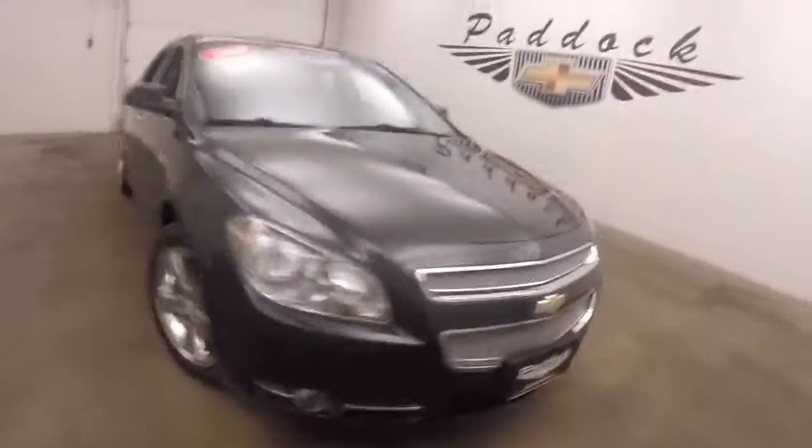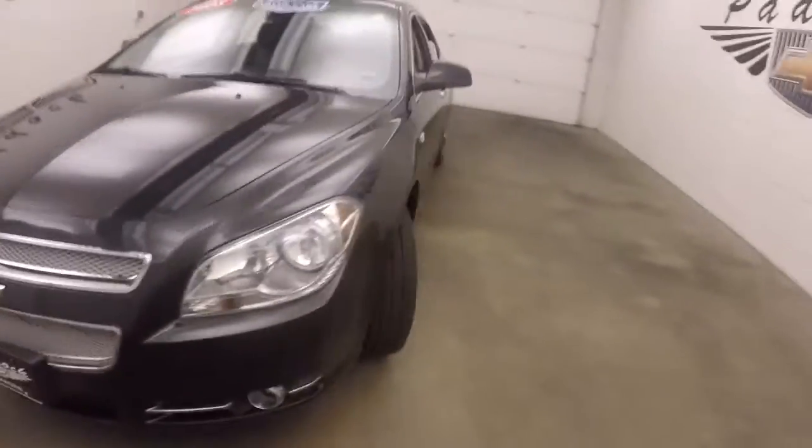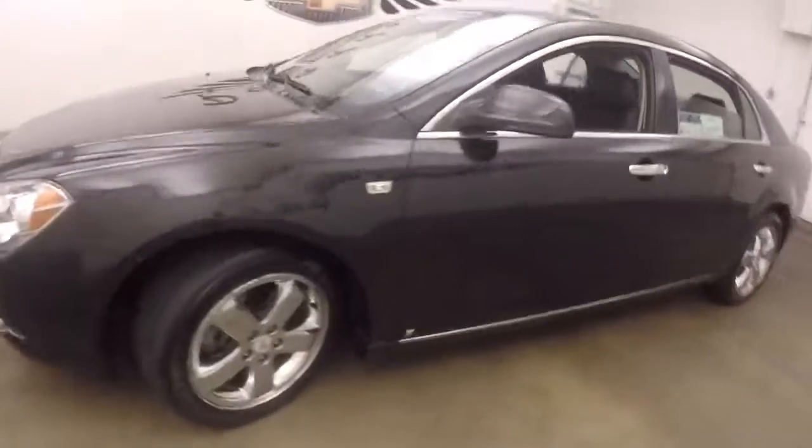It's a 2008 Chevy Malibu. It's black paint, chrome wheels, good tires. This car's nice and straight.